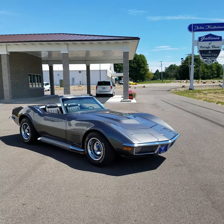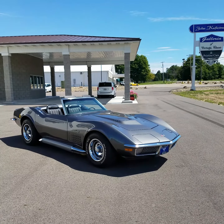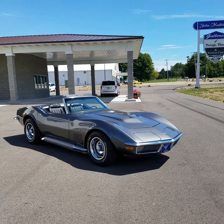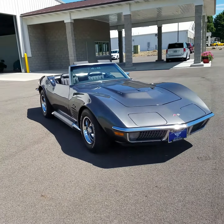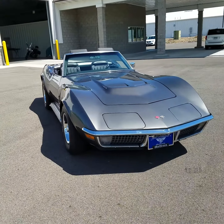Hi, Chris with John Kufleitner's gallery of vintage, classic and pristine cars. We're looking at our 1971 Corvette Stingray, powered by a 454 big block and 4-speed manual transmission.